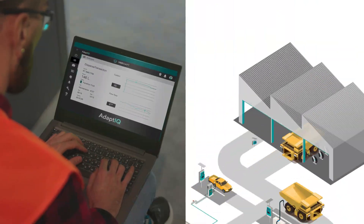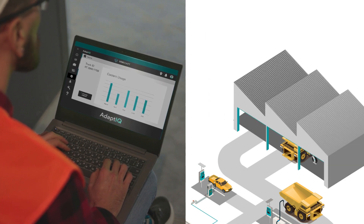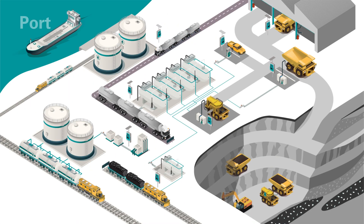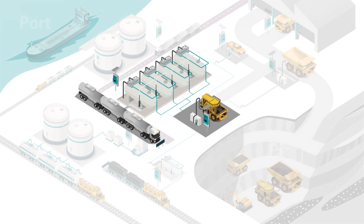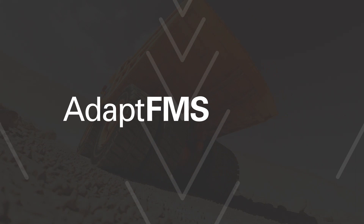Our complete solution ensures total remote visibility of your fuel and oil. We can real-time monitor hydrocarbons from port to pit or anywhere in between. Whatever scale or solution your business needs, we adapt.